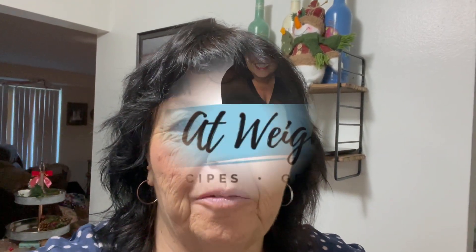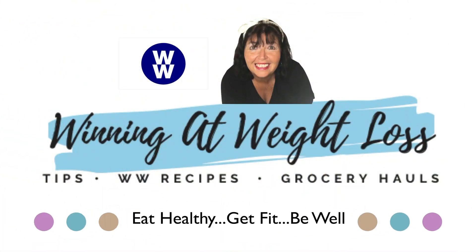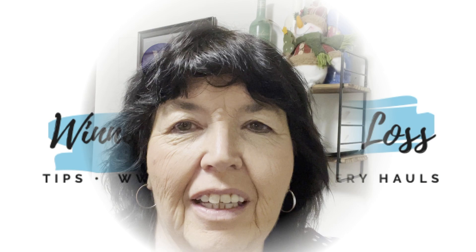Day 15 of Vlogmas is about to start. If you'd like to see what I eat in the day and what I do in the day, be sure to watch this video. Hi, my name is Patti. Thanks for clicking on my channel, Winning at Weight Loss. If you're new here, welcome. If you're returning, welcome back.